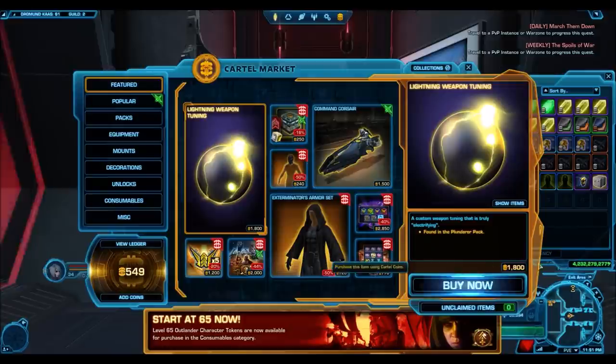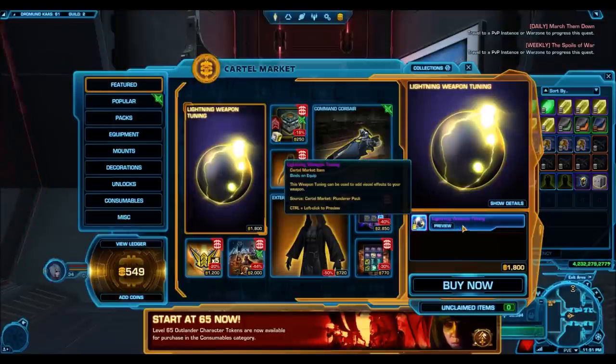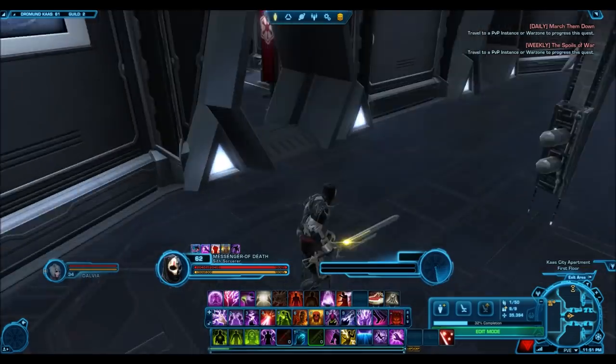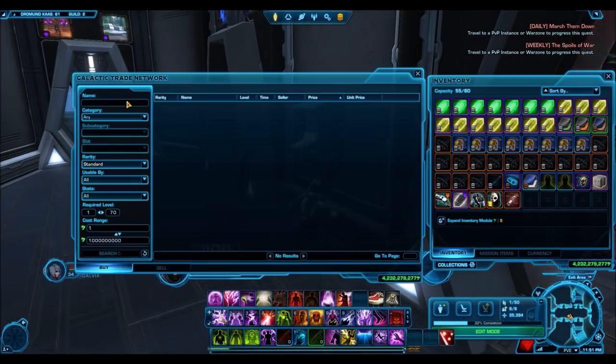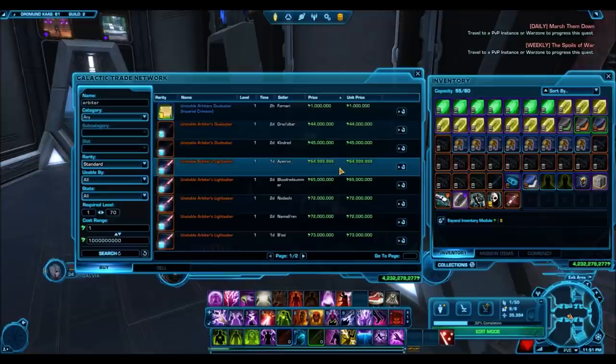Last week we had the Unstable Arbiter's Lightsaber — that was a platinum item. BioWare decided to put it up for 7600 cartel coins, and the community showed they were not happy with that whatsoever. And now we have another really awesome item: the lightning weapon tuning, easily one of the rarest weapon tunings in the game and also insanely expensive on the GTN.